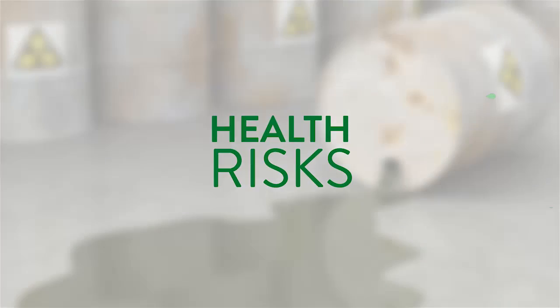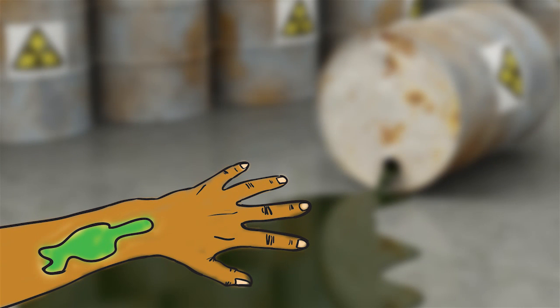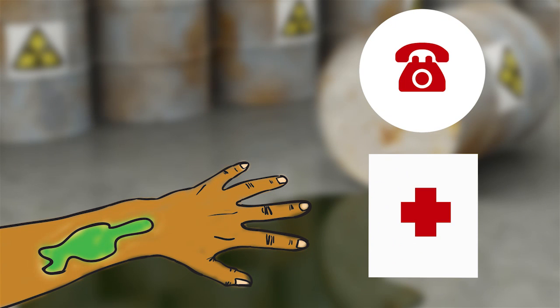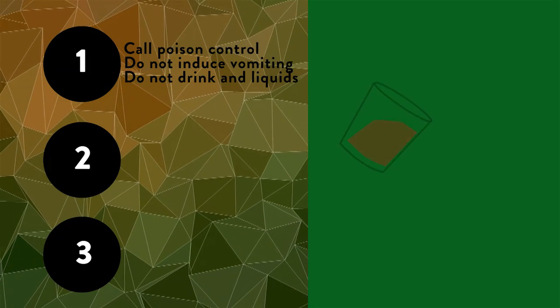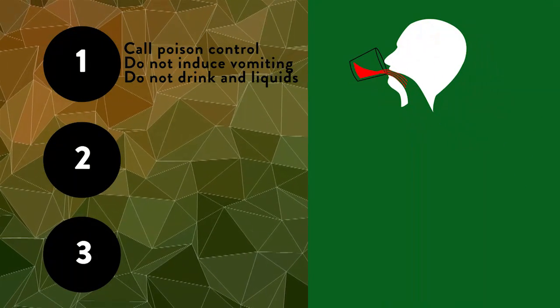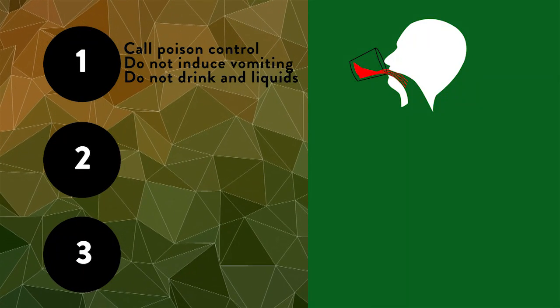Health Risks. If you come into contact with pesticides in any way, always contact a poison control expert or doctor. If a pesticide is swallowed, call a poison control expert or doctor immediately for treatment advice. Do not induce vomiting and do not give any liquids or food to the person affected.